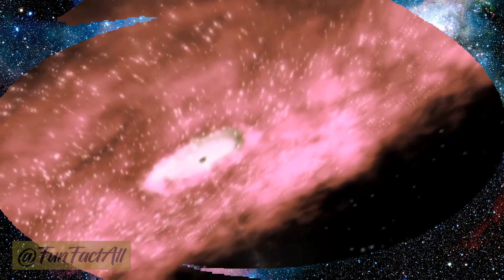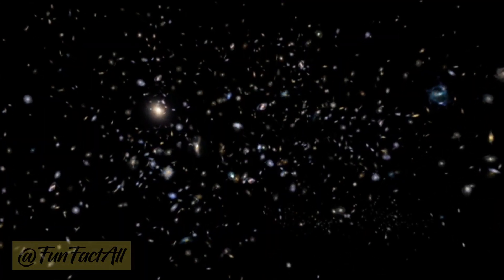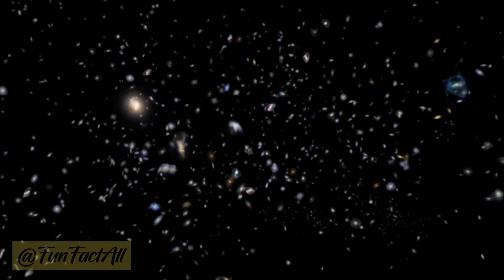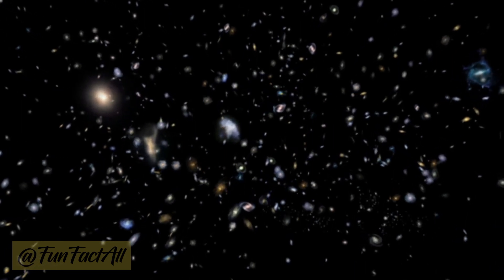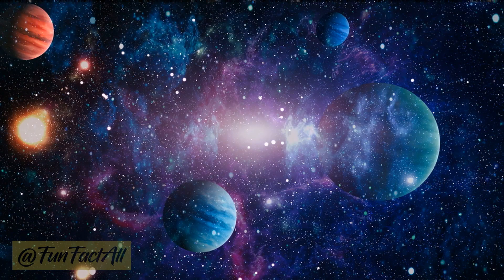So, there you have it. The colors of planets are like cosmic signatures, revealing their unique characteristics and compositions. From the brilliant blues to the fiery reds, each planet in our solar system tells a colorful story.